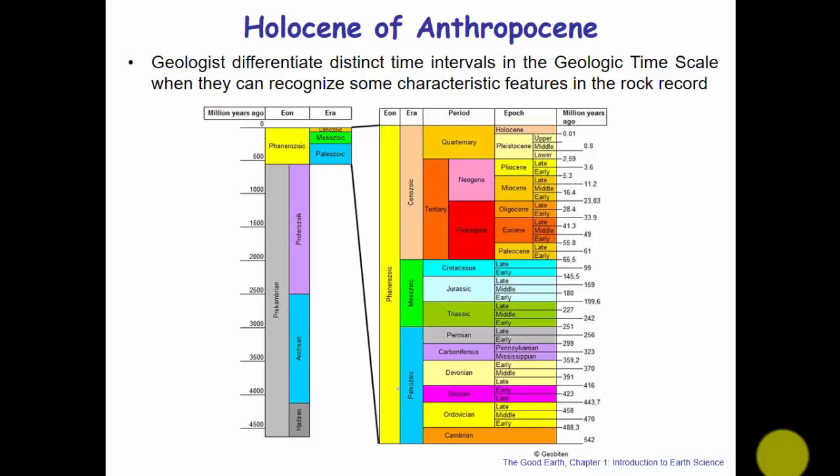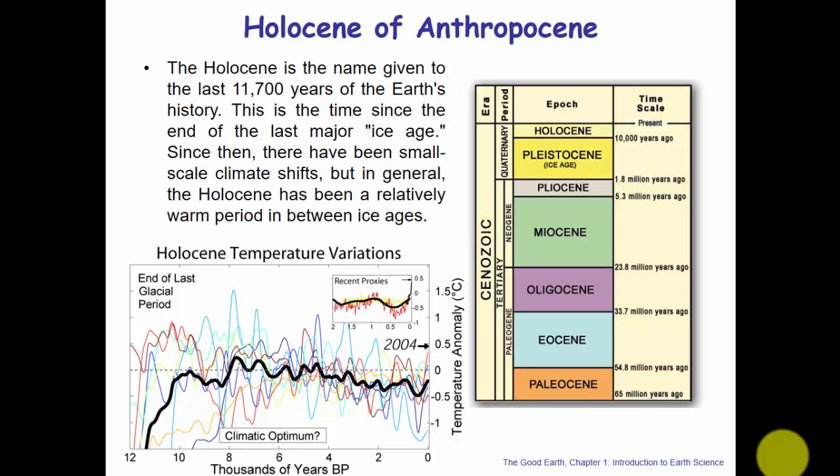Going up to the Cenozoic era and into the Quaternary period: the Paleocene, Eocene, up to the Pleistocene — that's the Ice Age — and the Holocene. The Holocene is the epoch given to the last 11,700 years of Earth's history — the time since the end of the last major ice age, which occurred during the Pleistocene. Since then there have been small climatic shifts, but generally the Holocene has been a relatively warm interglacial period.